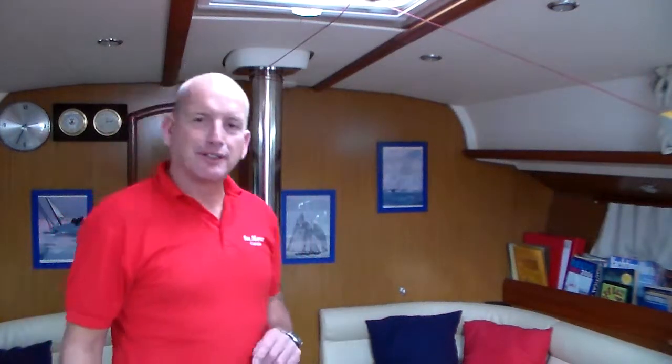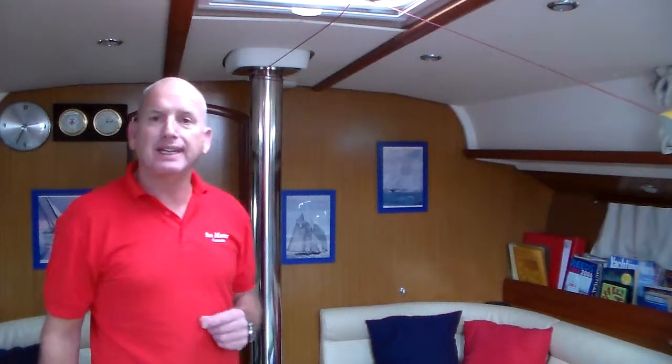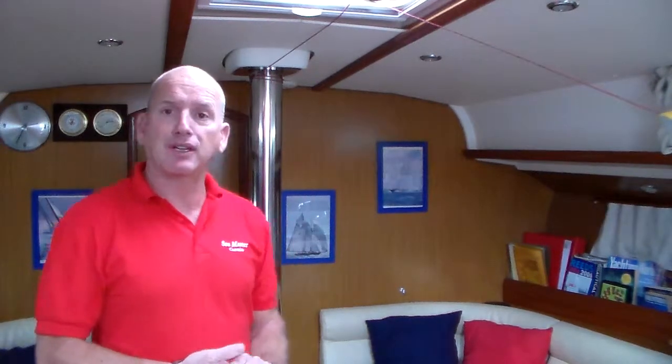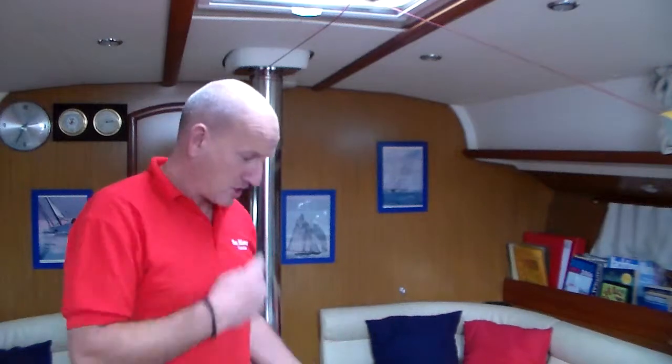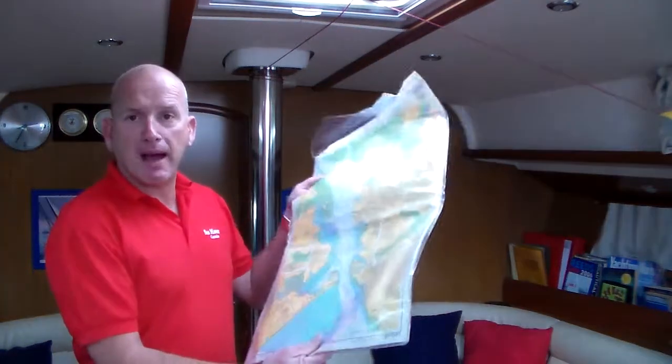Hi, welcome on board Charlie Fox. I'm just going to have a quick look at some of the nautical publications that we have on board the boat. We're going to start with some charts and things that you'd expect to find on board or have on board a cruising yacht like Charlie Fox.